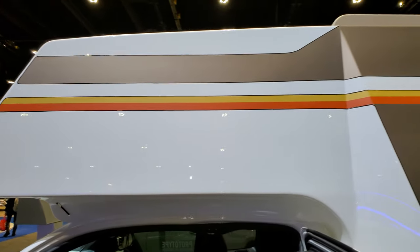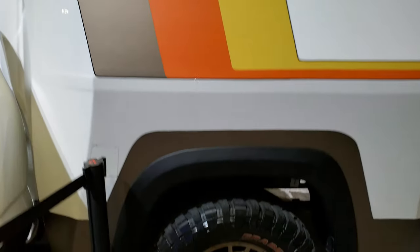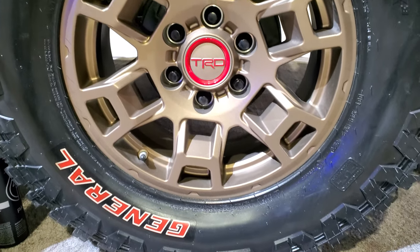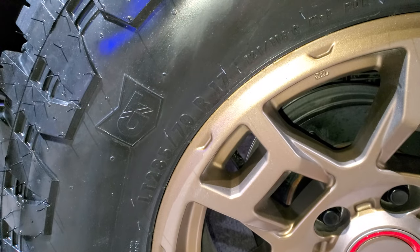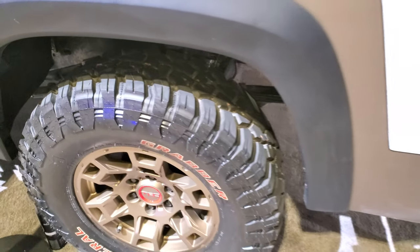Notice they have all the classic graphics on the side. These are painted TRD rims and it has General Grabber tires — LT 285/70 R17s with the aggressive tread pattern on them.